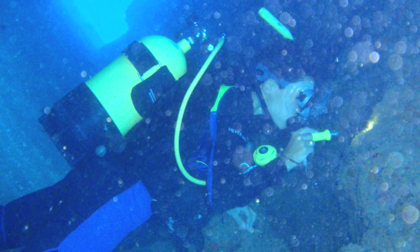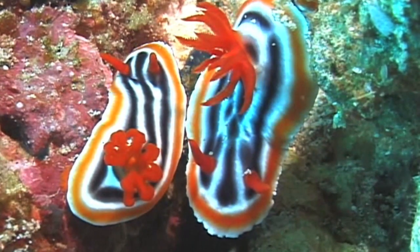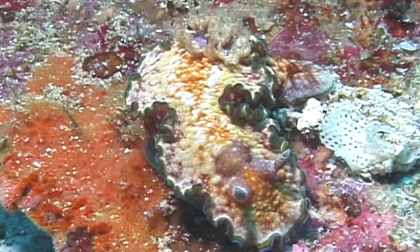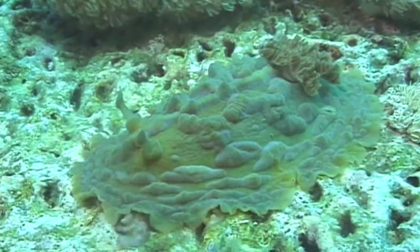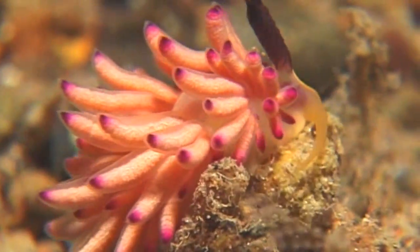But Marta says that some nudibranchs can be a challenge to find. Not all nudibranchs have this spectacular coloration — some are actually really difficult to find because they have colors that camouflage them in the substrate in which they are found. It's almost impossible to find them. You can spend almost a 60-minute dive just trying to find nudibranchs under a couple of rocks. With so many places to hide, even nudibranchs with flashy colors are not always easy to see.